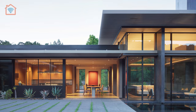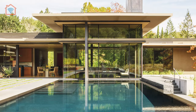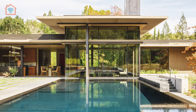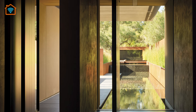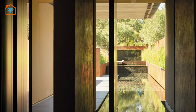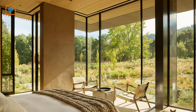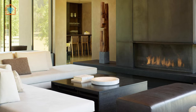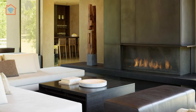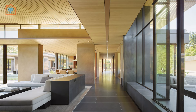Drawing inspiration from the enchanting California woodland setting, an earthy exterior palette extends into the interior of the home. Here, custom-designed furniture and lighting by Jim Olson adorn the space, further enhancing the seamless integration with nature. The result is a home that is united with its environment philosophically, visually, and from a practical standpoint — where the boundaries between indoor and outdoor spaces blur, inviting the surrounding beauty to become an integral part of everyday life.